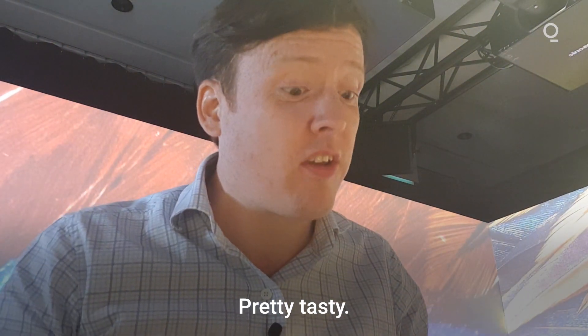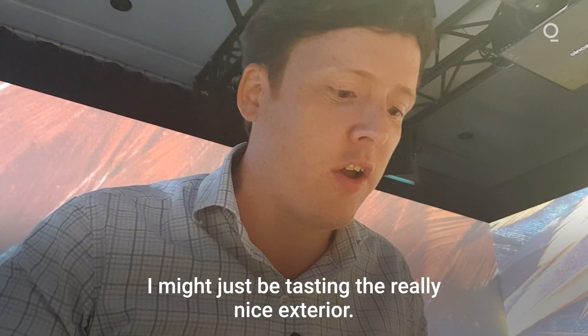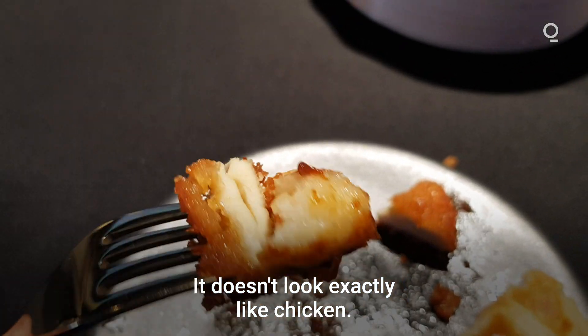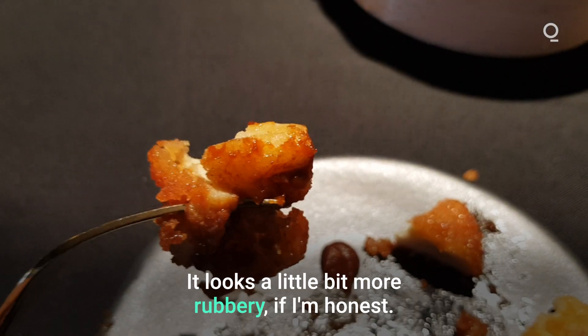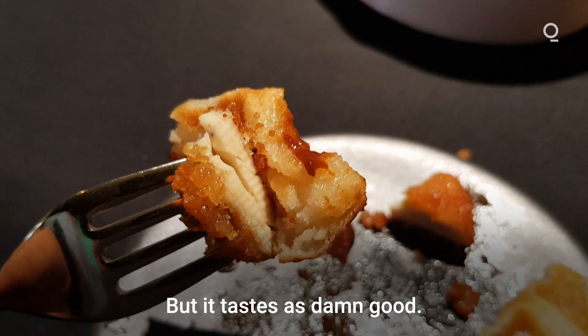It's pretty tasty. I can't claim I'm tasting chicken yet though — I might just be tasting the really nice exterior. It doesn't look exactly like chicken; it looks a little bit more rubbery, if I'm honest, but it tastes damn good.